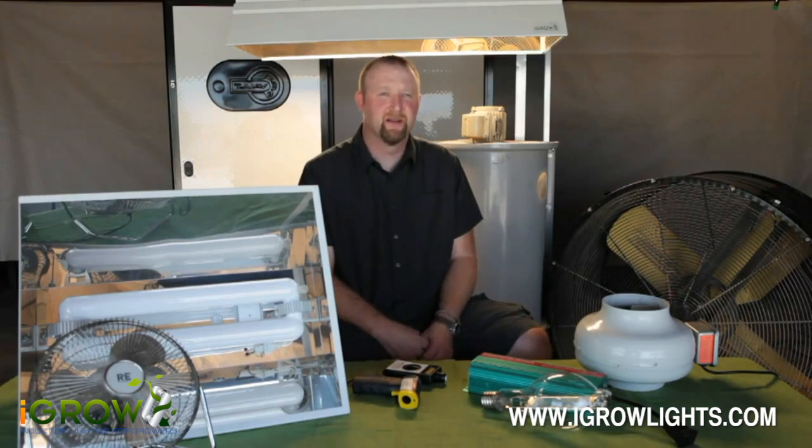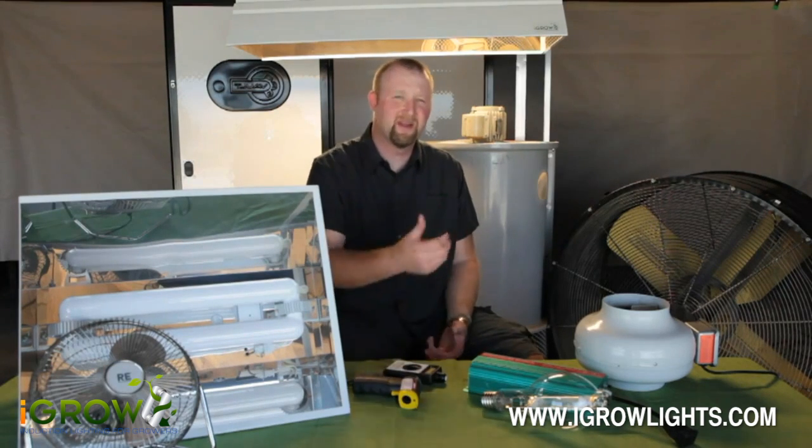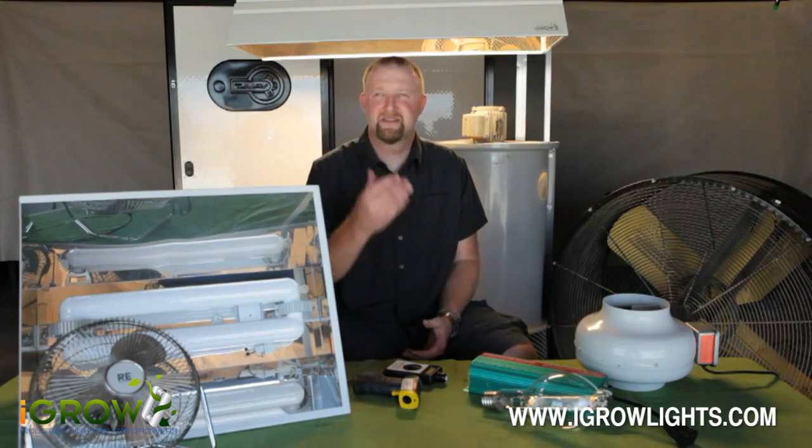We've talked about the longevity and the thermal and heat management. Now I want to close with the quality of the light — what does that mean? Let's talk about lumen depreciation. This is what a lot of people don't talk about because it's an ugly fact of HID lighting. The moment it comes out of the box and is screwed in, it begins to degrade — and not a little bit. Rapidly. By the time you're at twelve thousand hours on a standard HID bulb, you're at seventy percent of optimum lumens.